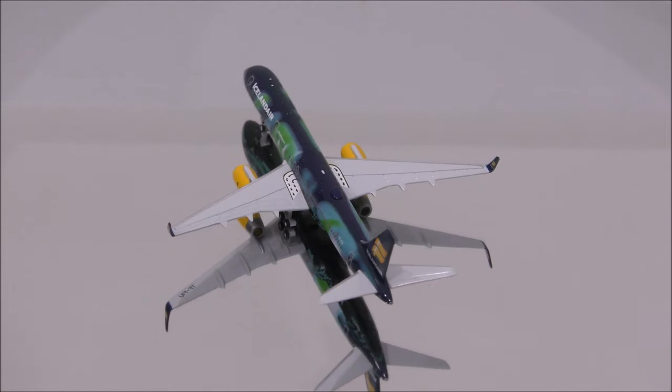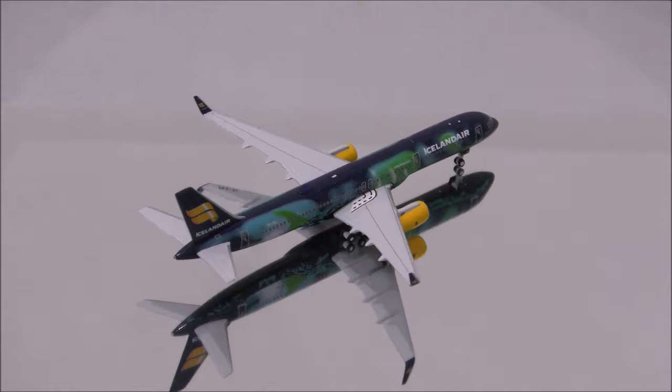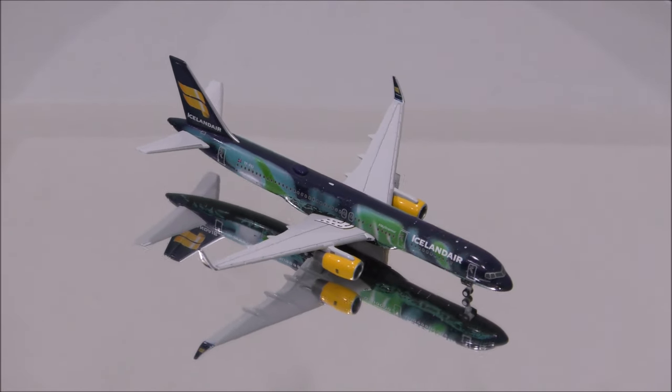Starting with the mold, the only flaw I could find is that the nose is a little bit pointy and not rounded enough. But besides that, the rest of the fuselage along with the wifi dome are nicely done.